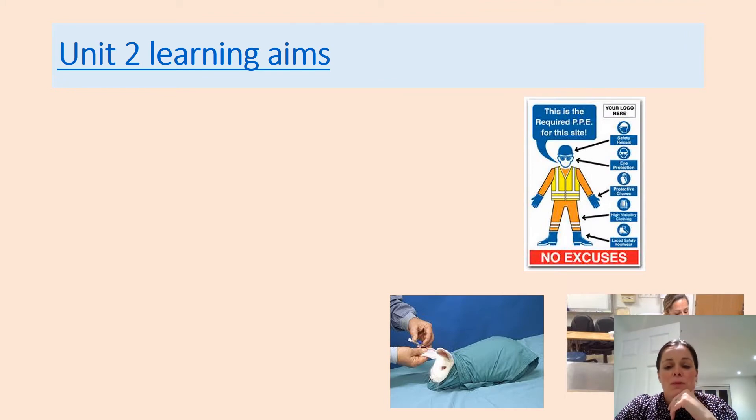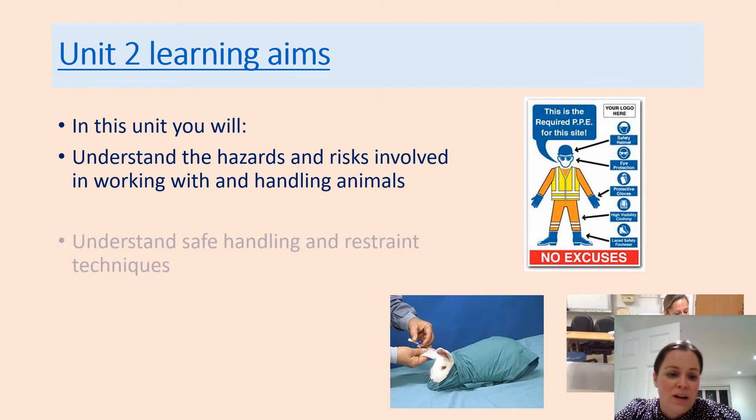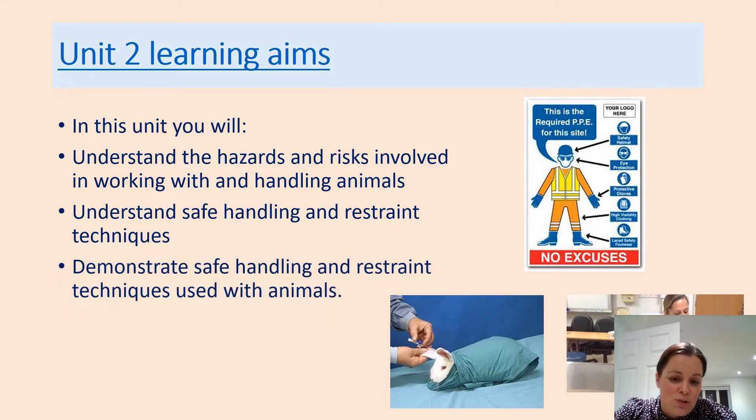Learning aim two is coursework and is all about handling animals. We'll learn about the risks and health and safety involved in working with animals — and this is great no matter what job you go into, because all employees have to carry out risk assessments in any line of work. You'll understand safe handling and restraint techniques and the different methods we use, and you'll practise those on the animals we have.